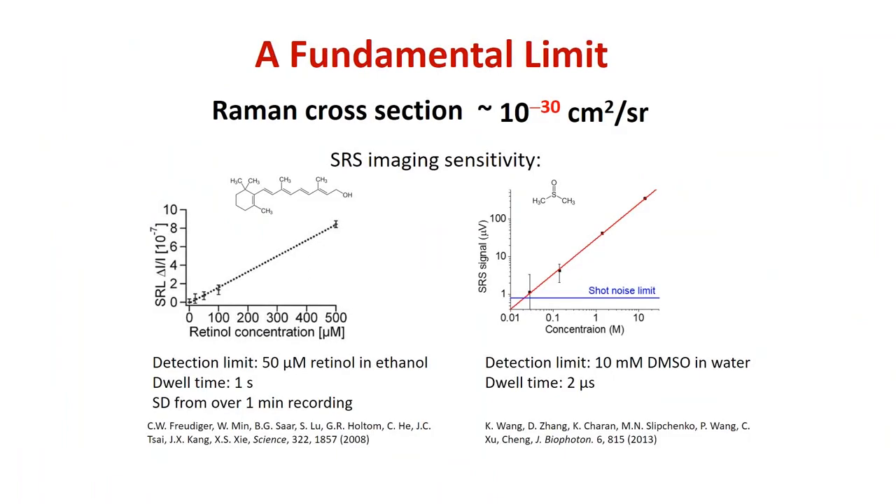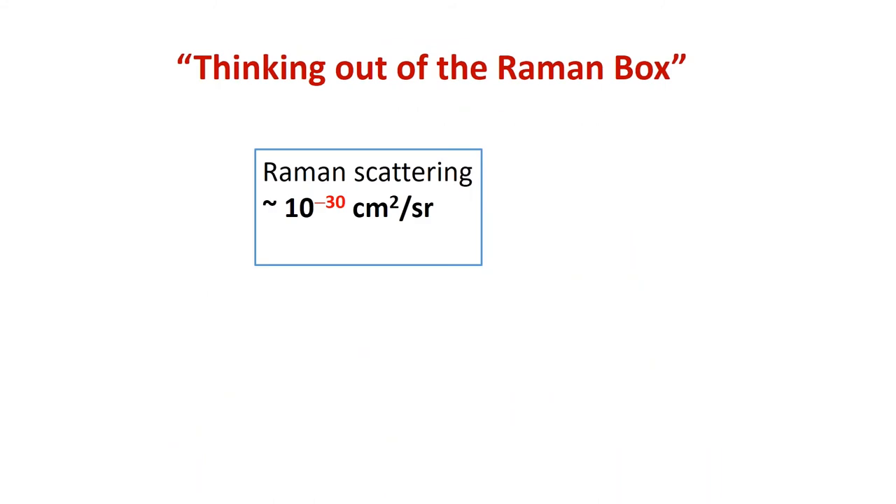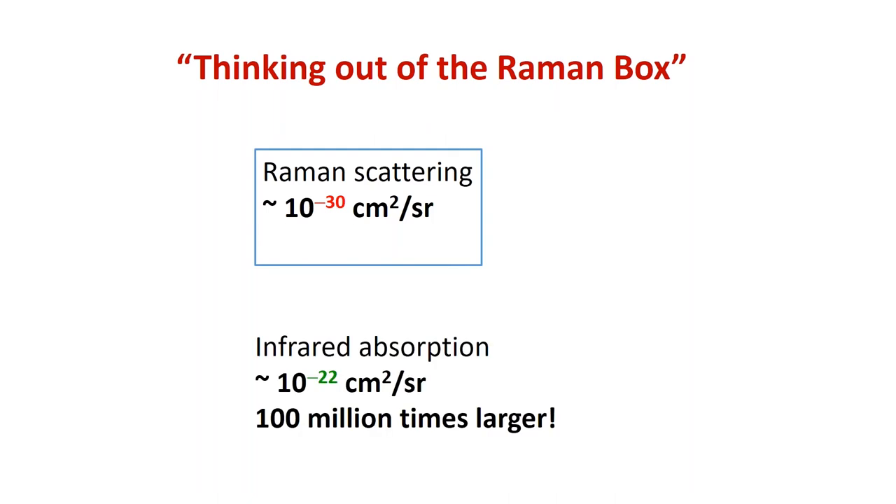However, a fundamental limit remains: the Raman cross section is a very weak process. The sensitivity of CARS or SRS imaging is limited to a minimal level for natural molecules — around 10 mM using DMSO as an example. This sensitivity is not sufficient to visualize biomolecules at low concentrations, particularly in the fingerprint region where Raman signal is even weaker. This drove us to think outside the Raman box — and outside it we found infrared absorption, with a cross section one million times bigger than Raman scattering.